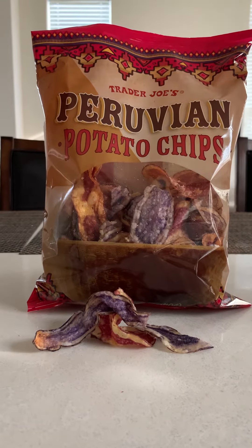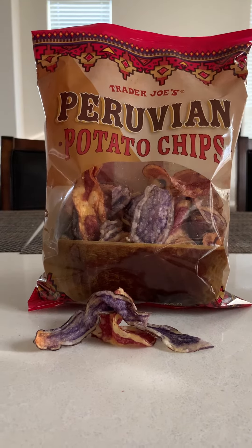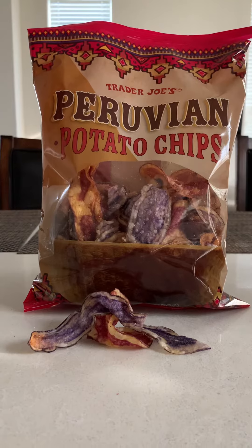Total fat is 9%, cholesterol 0%. So again, for all those people with high cholesterol, this would be a good snack.